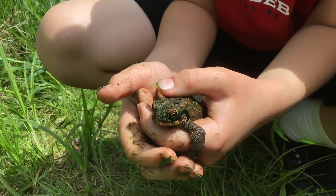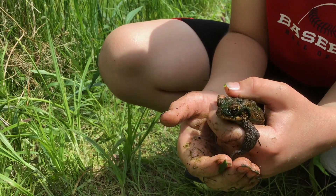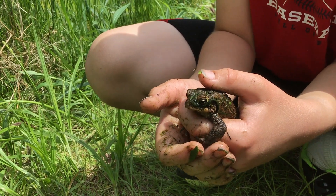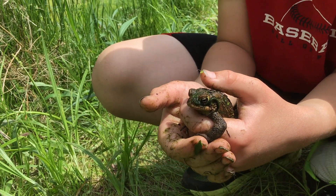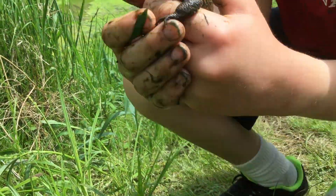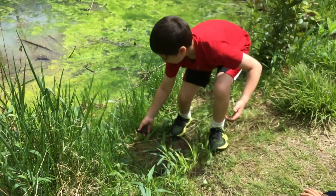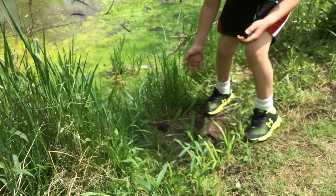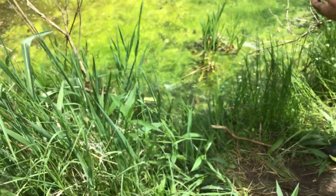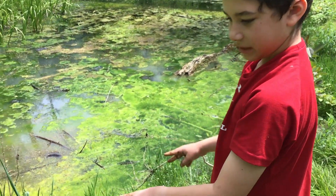Should I put them back? Yeah. Frogs breathe through their skin, which means they need a lot of moisture. So are we going to throw this animal back in the pond? No, I'm going to put him just by the side of the pond right here. You're going to put him very gently near the water and then let him jump himself back into the water. Great, and then we're always going to wash off our hands before we go to eat or anything else.